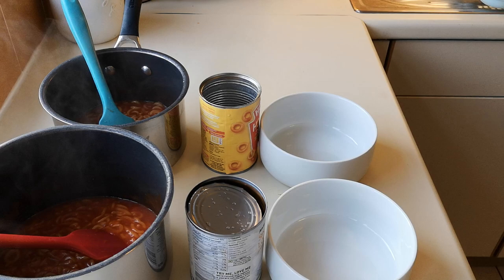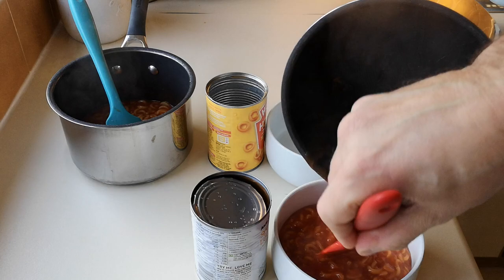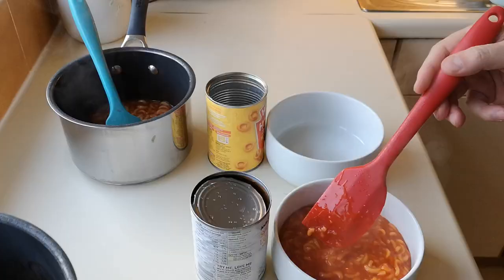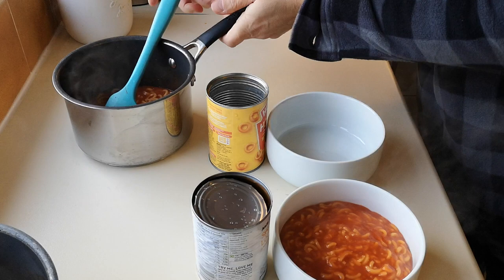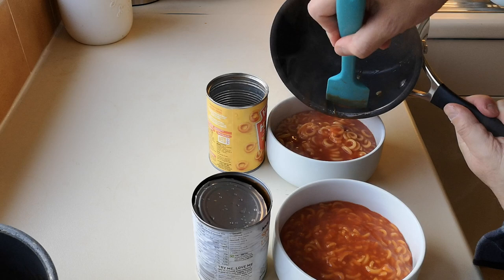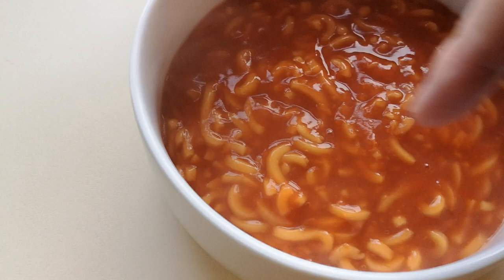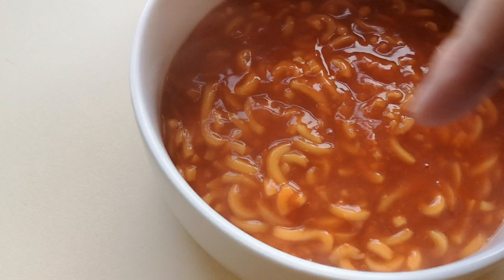I've got them in bowls now. I've noticed the Smart Price ones - some of them are loops but they've fallen apart. Maybe that was my fault for cooking them a bit longer or stirring too vigorously. The Heinz hoops have held together a bit better, but that might be because they were on a lower heat. Either way, you're still eating them - the taste test is what matters.